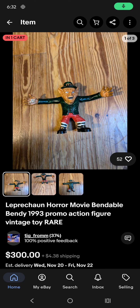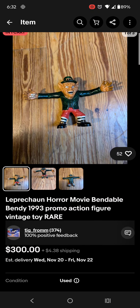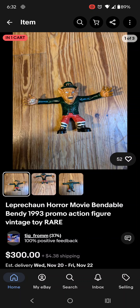Hello, ladies and gentlemen. So today I just found out about this — it's one of the items you could get back in the day around 1993. It is a bendy toy of the Leprechaun from the horror movie Leprechaun. Pretty cool.